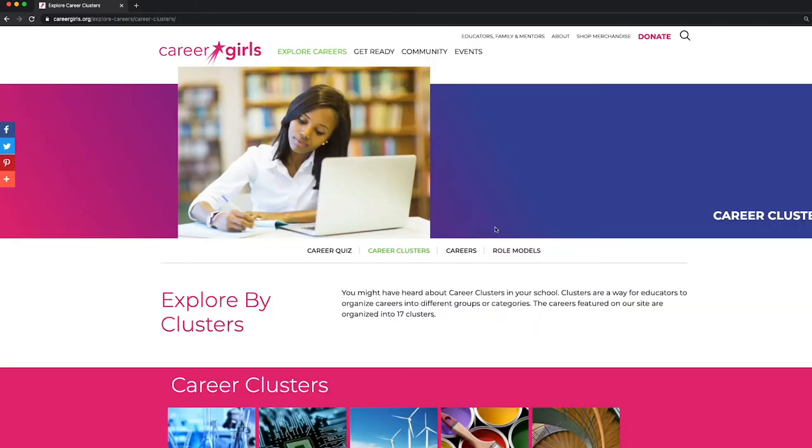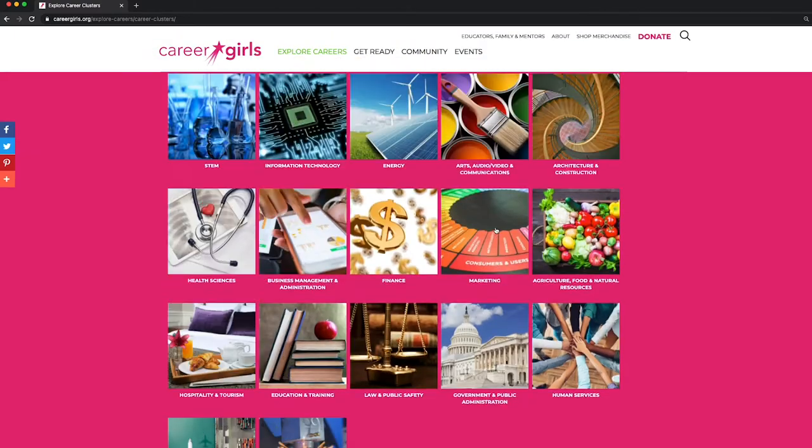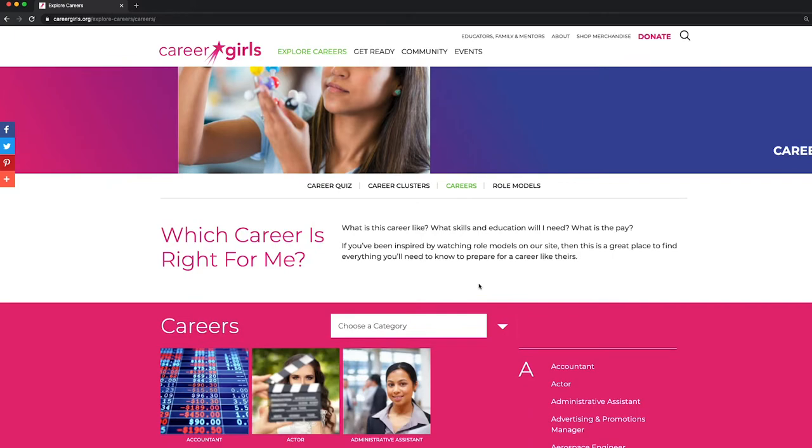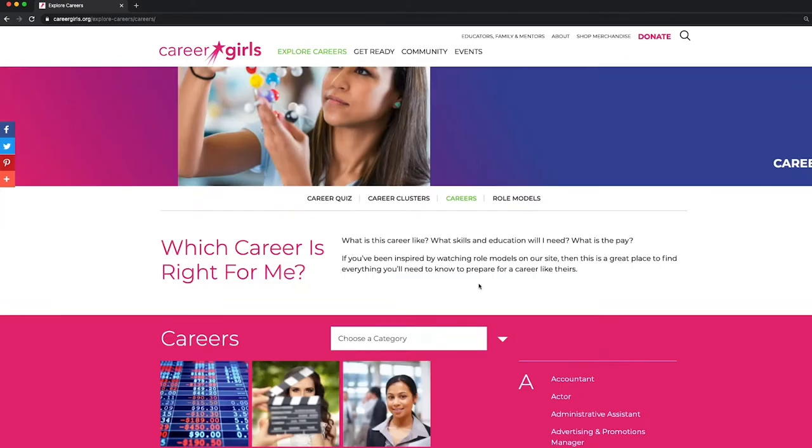Explore the career clusters. See all the careers on our website in alphabetical order. And explore all of our role models.